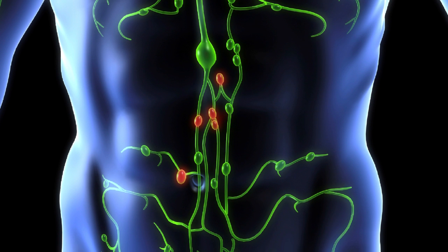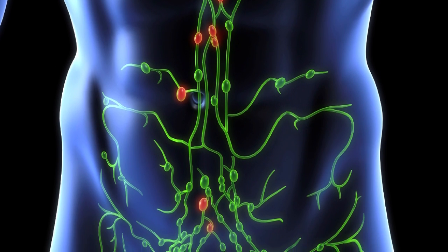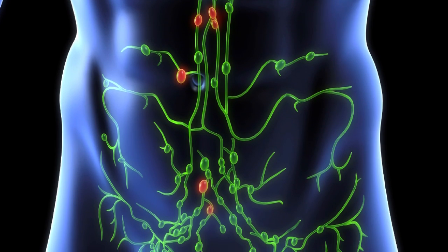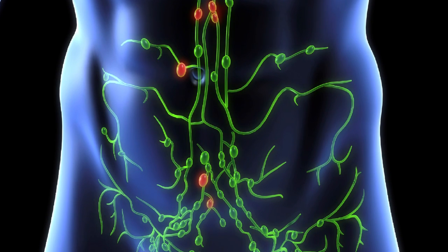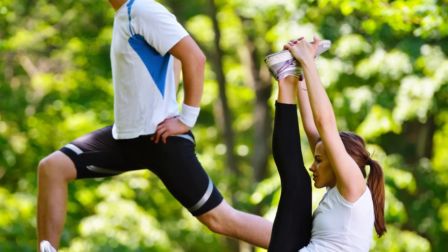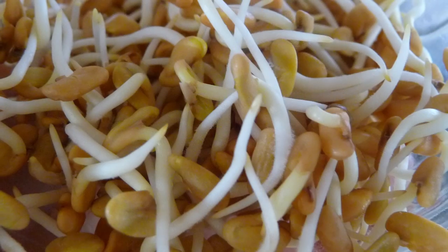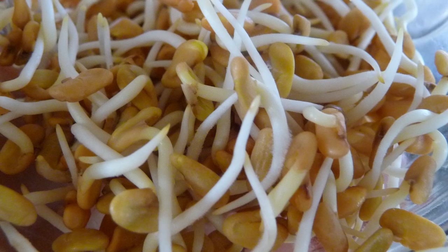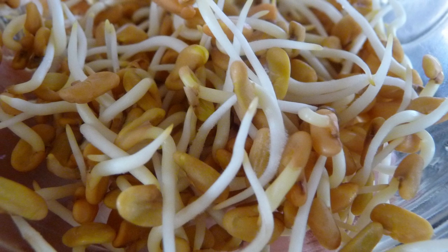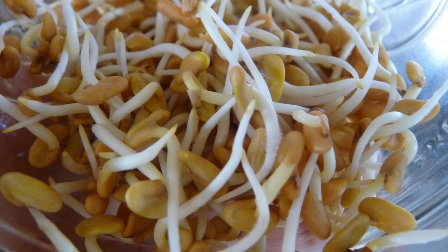A congested lymphatic system promotes the accumulation of cellular waste and toxins, potentially causing enlarged lymph nodes, recurrent sore throats, and difficulty recovering from illnesses. This condition can occur if you tend to sit for long hours or don't get regular exercise, as aerobic movement and stretching helps to keep the lymph fluid actively moving throughout the body. Foods like chickweed and also fenugreek sprouts are known to stimulate and clear the lymph and can be used in addition to physical activity to promote increased lymphatic response.